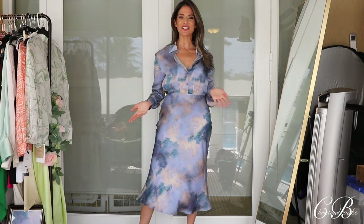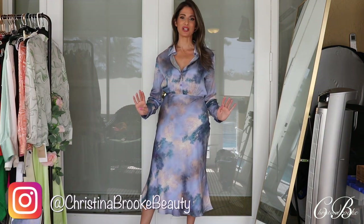Happy video day, guys. Christina Brooke here. Today I have a great video for you guys. We're going to be talking about Silk and Art, and this is a brand new collection brought to you by MOTF.